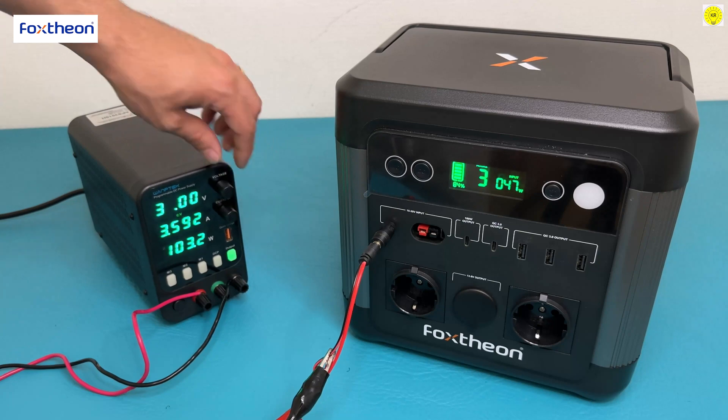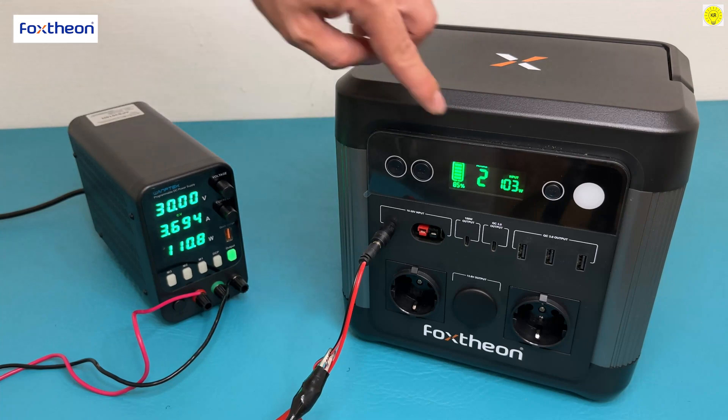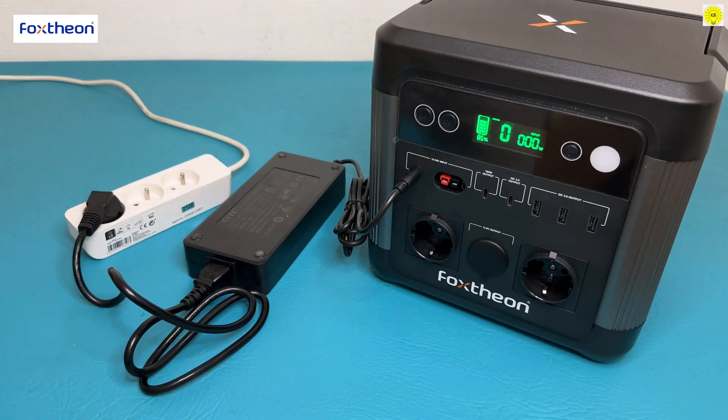Precision quality and excellent performance. LiFePO4 battery shell made of PC plus ABS material — wear resistant and durable. It has an LCD screen and built-in emergency lights.